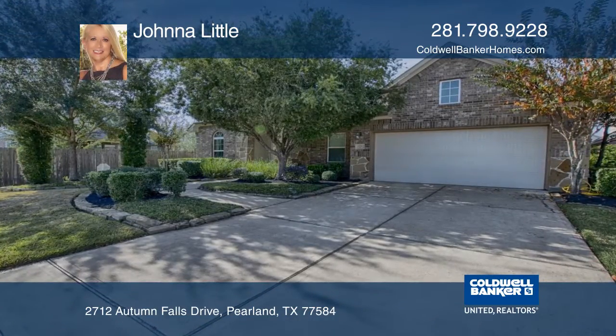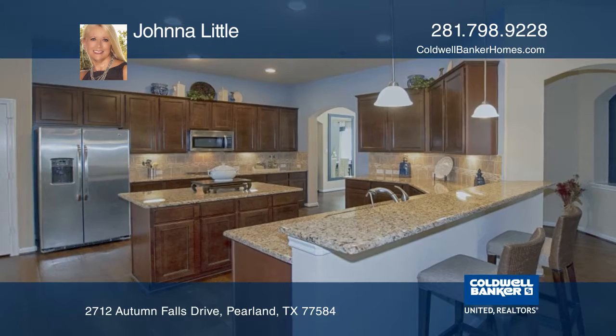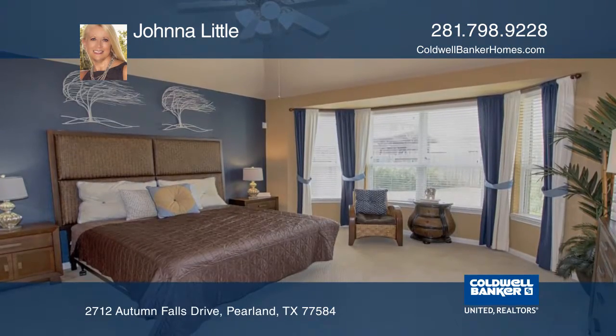This gorgeous former model home has beautiful stone accents and a garden. The spacious, wonderful gourmet kitchen has an abundance of cabinet space.